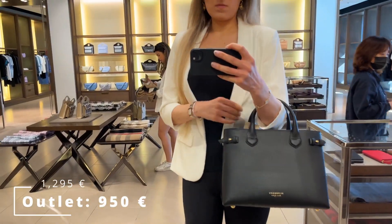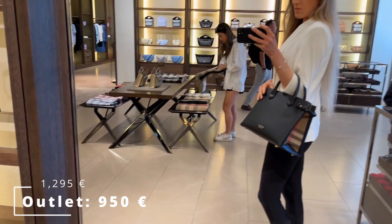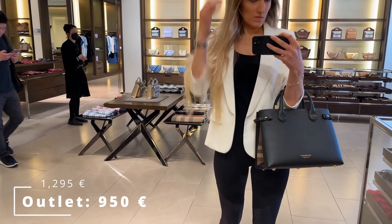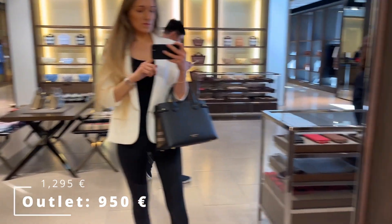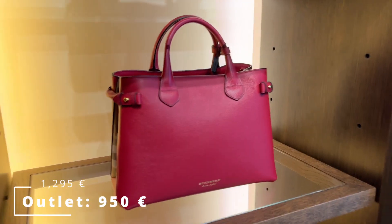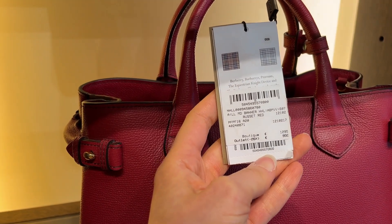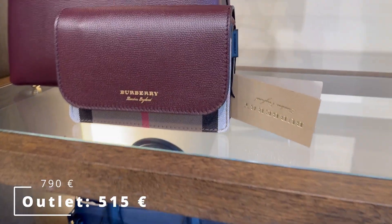I was really tempted, but my only complaint is that for a discontinued bag, the outlet price should have been a lot lower. Some other Burberry bags that day were marked down by about 40%, while the Banner Tote was only about 26% off. That's better than nothing, but 26% off wasn't enough for me, so I decided not to go with it.